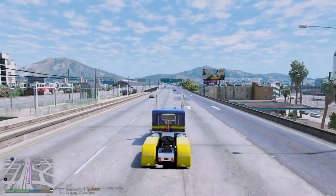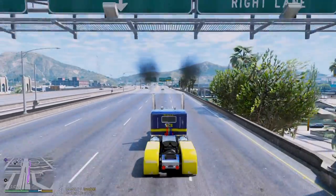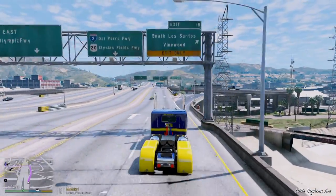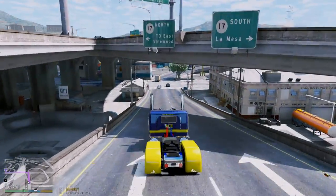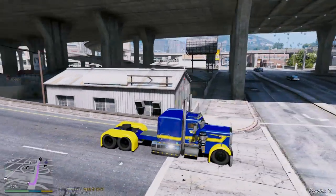Hey, what's going on guys, your boy it's pilot2k7 and we are back with a brand new GTA real life mod video. Today we're doing some work with our trucking company, Ace Trucking and Logistics. We're actually bobtailing right now about to go ahead and pick up a trailer. Let me hit that jake brake and slow down a little bit. I love the sound of the jake on this thing.